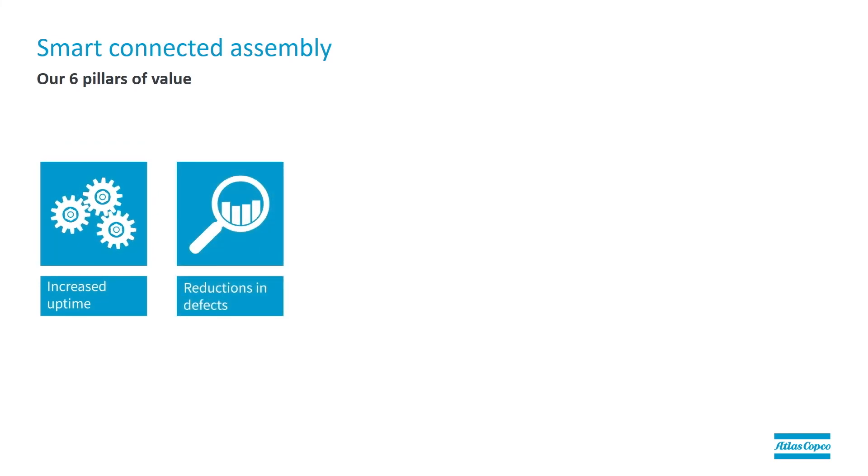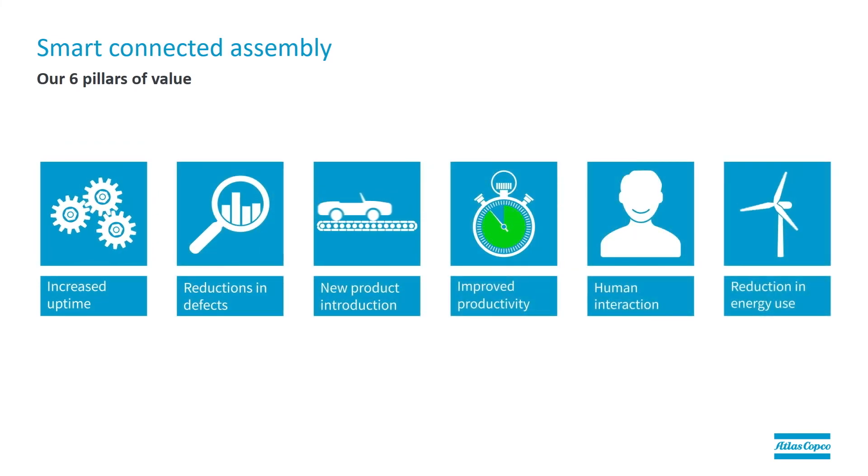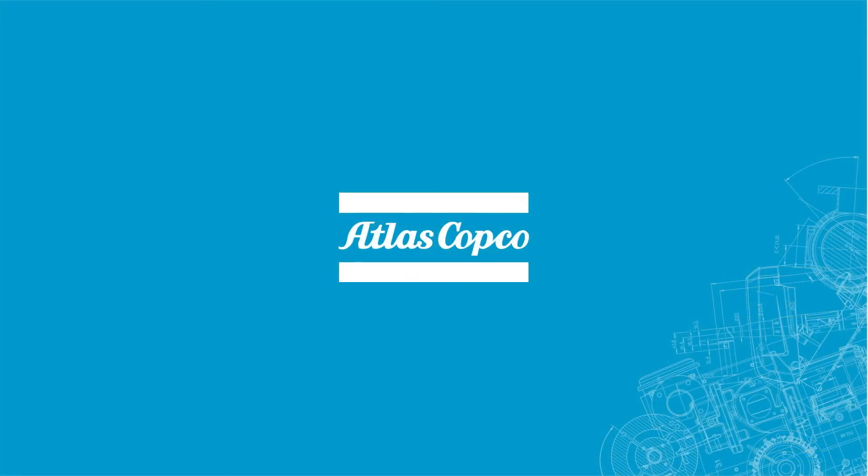To summarize, we've seen how ILS 2.0 can increase quality by reducing defects and rework costs. It can increase uptime because it's easy to integrate and easy to rebalance. And it always keeps the flexibility of our battery tools to support the introduction of new products to our customers. That concludes today's webinar overview of ILS 2.0. Thank you for attending.